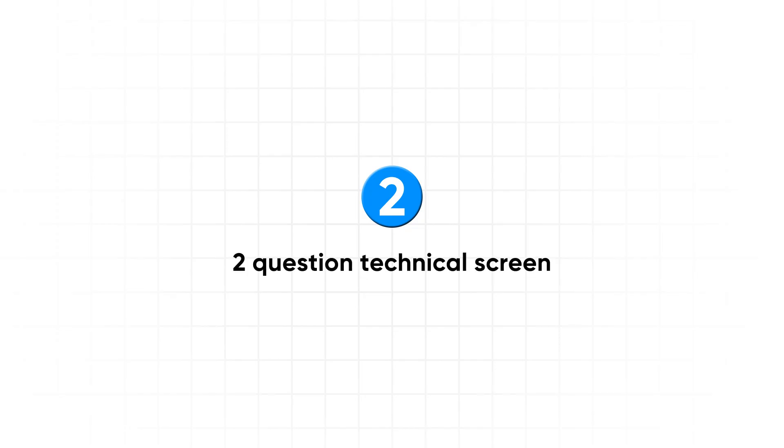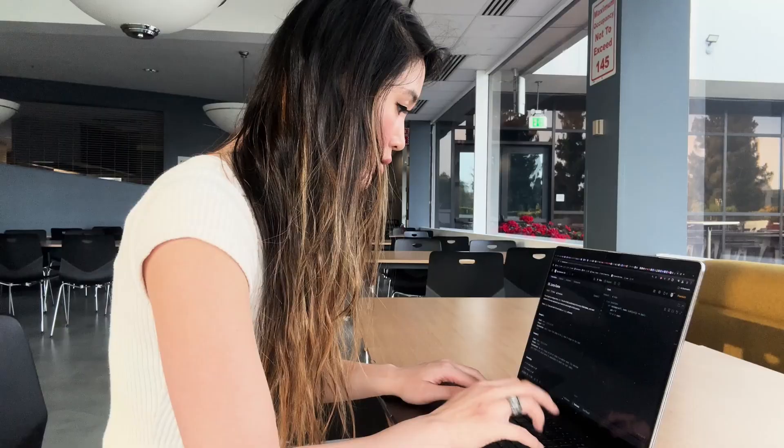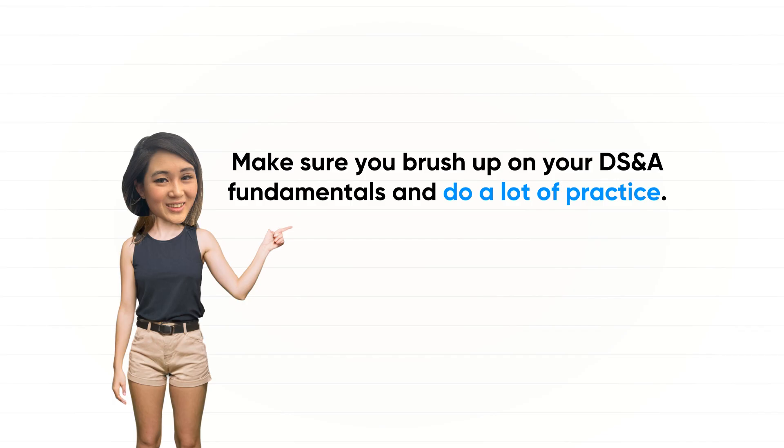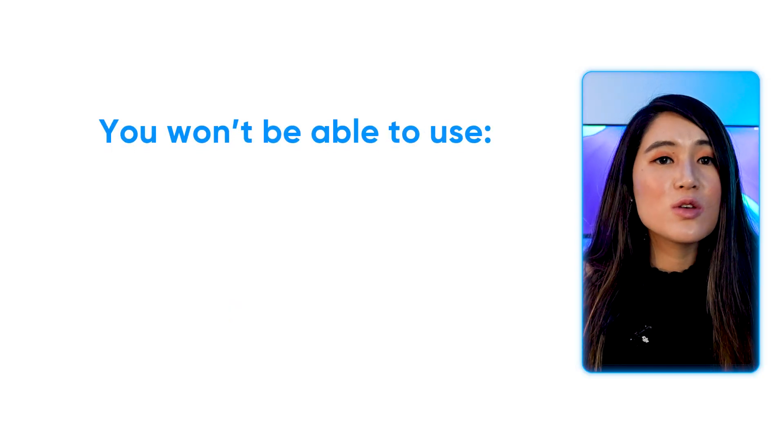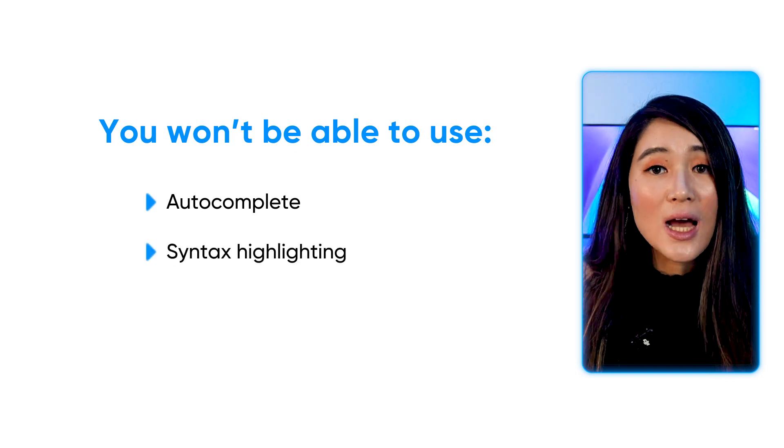The next round was a two-question technical screen with standard LeetCode-style coding challenges. I got two LeetCode hard questions. Meta definitely tends to give harder questions than other big tech companies, so make sure you brush up on your data structures and algorithms fundamentals and do a lot of practice. Meta offers typical languages including Java, Python, C++, C#, and TypeScript. Keep in mind you won't be able to use autocomplete, syntax highlighting, or run your code in their notepad, so practice manually stepping through your code and talking through test cases.